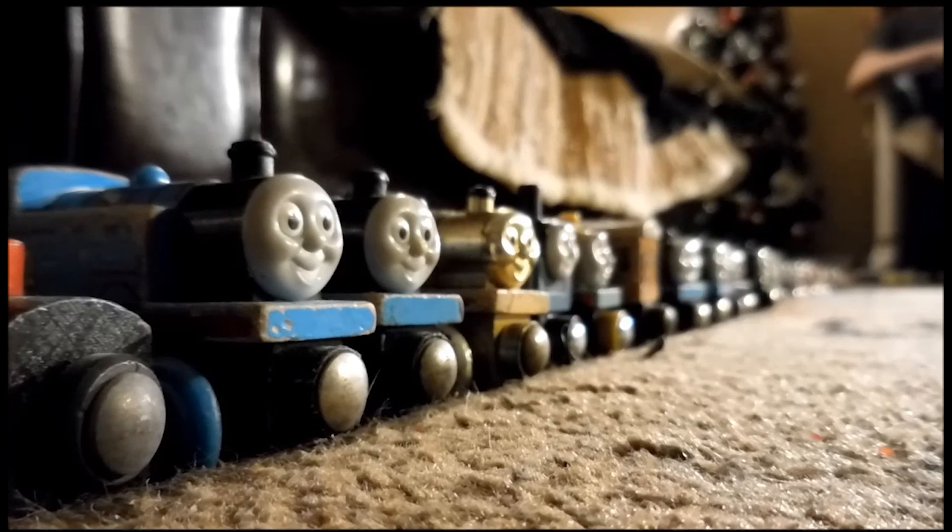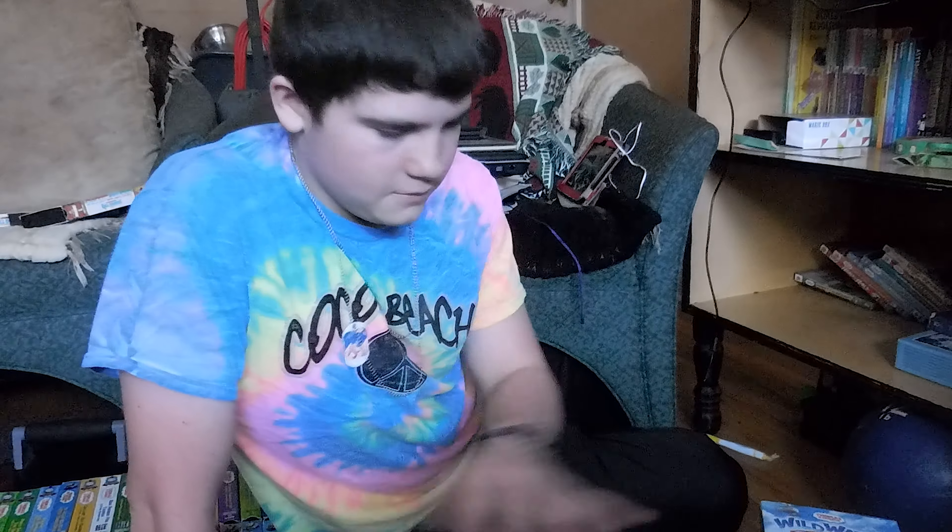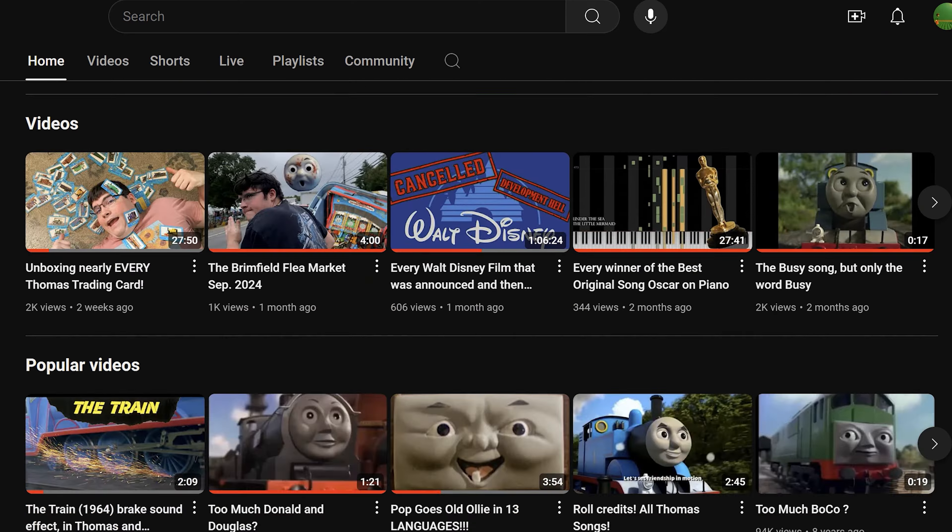Today I'm going to do my entire Thomas wooden railway collection, and some ERTLs and some minis. Hey guys, Sean here. And today I'm going to be doing all of my Thomas DVDs. There's more in here. And my VHSs. They got all the views, so I turned that channel into a Thomas channel.